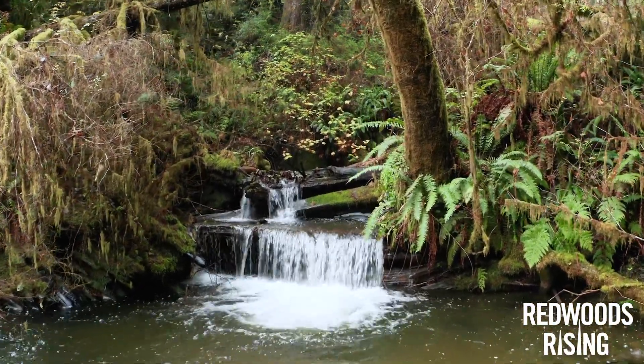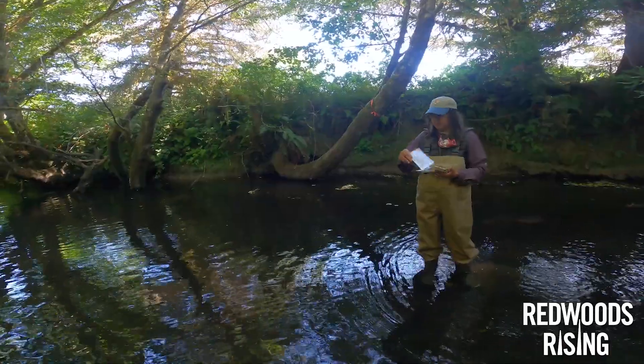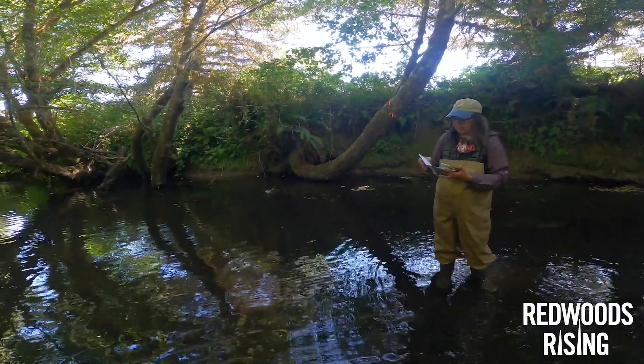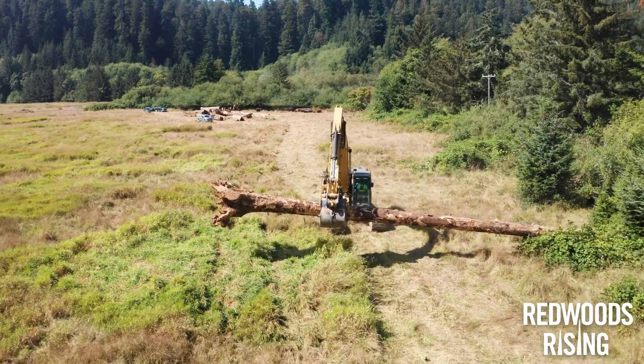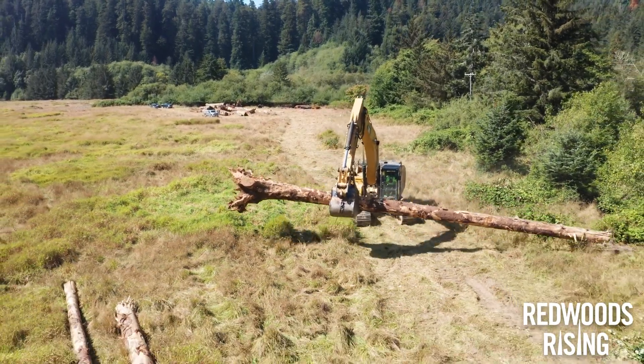These are places where adult salmon can tuck behind as they're coming into the creek. The Park Service wants to nudge these channels to perform more naturally. We identified that we would put 50 large trees in the creek, and by putting wood in we're hoping to scour some pools and create more habitat for fish.